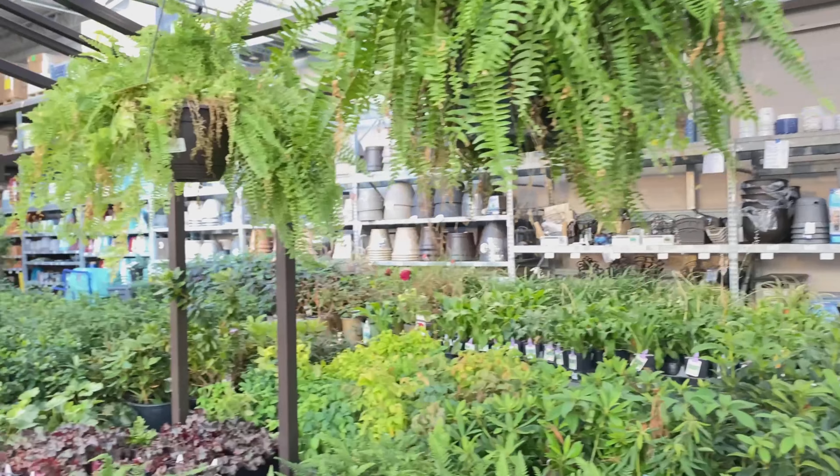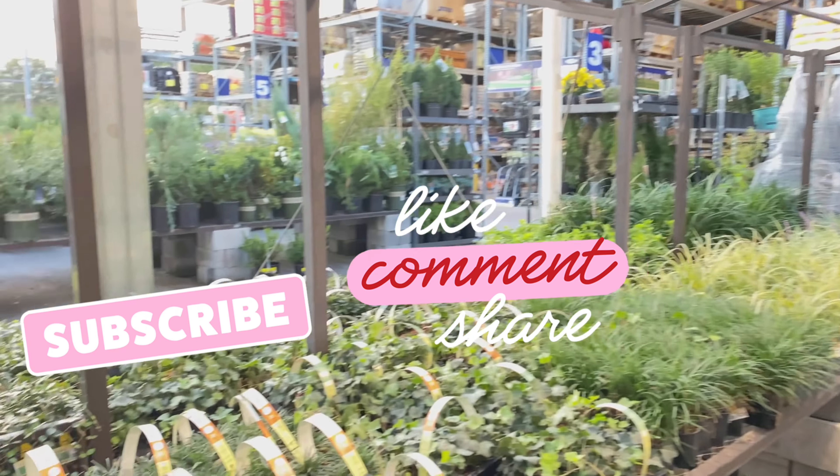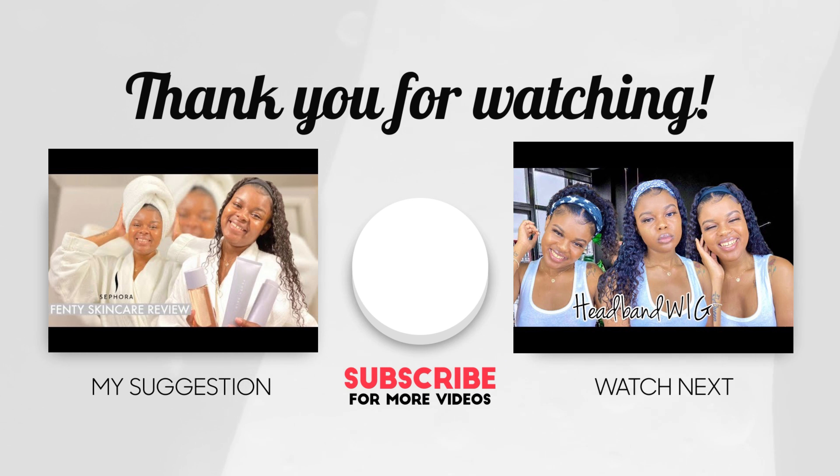Hey YouTube, so I'm plant shopping and I'm taking you guys inside with me. Oh, look at this beautiful butterfly! I'm here at Lowe's and I'm about to go in and get some plants. I'm excited to take you guys on this journey — let's go!